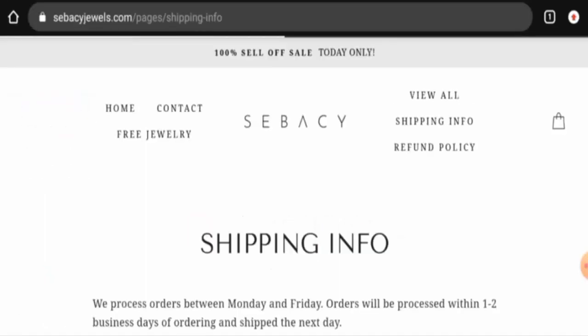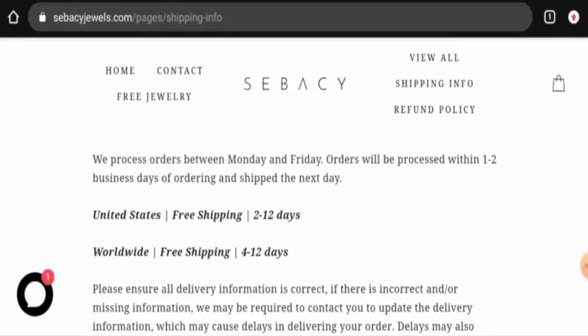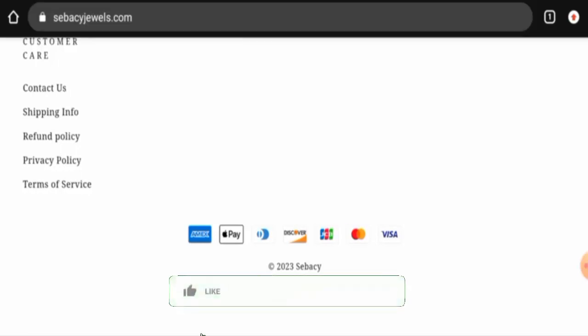Next, we will check the shipping timing. In the US, shipping takes 2 to 12 days, and worldwide it takes 4 to 12 days. They offer free shipping. They process orders Monday to Friday and orders are processed within one to two business days.